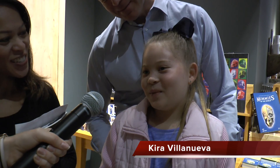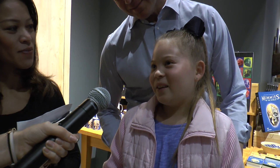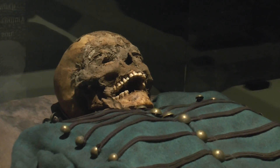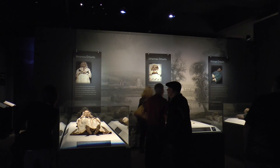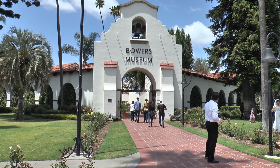I thought it was cool because when there was the mother, the baby, and the dad, that was really cool because they were all side by side. She said it best — it was great. Natalie Lozano reporting for OC News. Thank you.